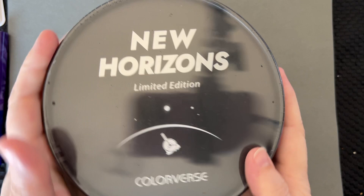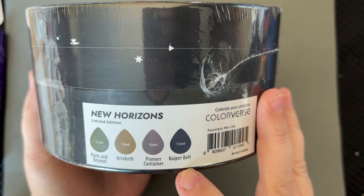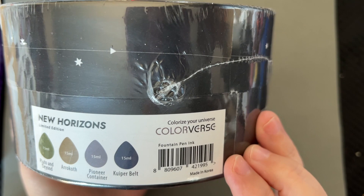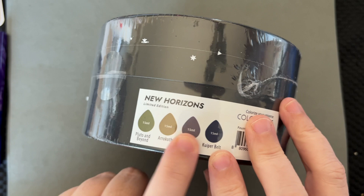Hi everybody, it's Amanda, and in today's video we will be checking out this Colorburst New Horizons limited edition set. It has four inks in it: Pluto and Beyond, Arrokoth, Pioneer Container, and Kuiper Belt. It's four 15ml bottles of ink — the small ones, not the very tiny ones. I'm very excited about this set.